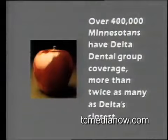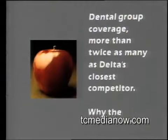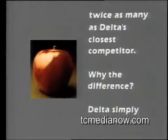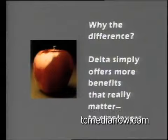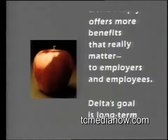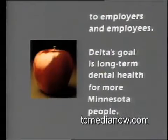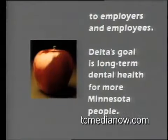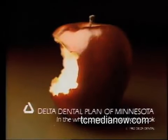Over 400,000 Minnesotans have Delta Dental group coverage — more than twice as many as Delta's closest competitor. Delta simply offers more benefits that really matter, to employers and employees. Delta's goal is long-term dental health for more Minnesota people. It pays to keep your teeth in good biting condition.